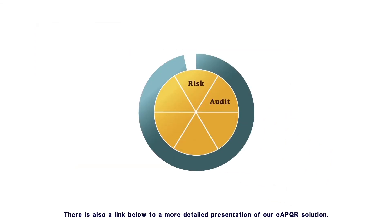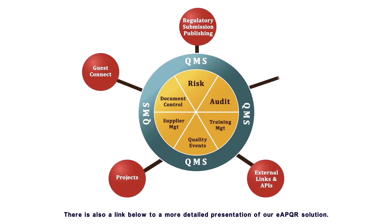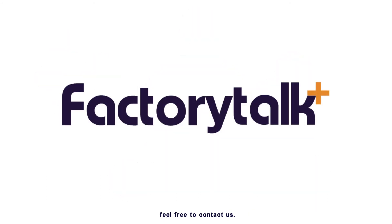There is a link below to a more detailed presentation of our EAPQR solution. If you'd like more information on our cost-effective regulatory compliance solutions and services, feel free to contact us. Thank you very much.